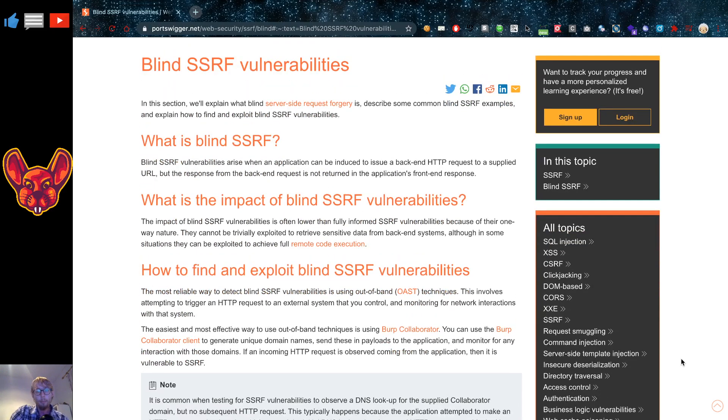As for the impact, what PortSwigger does is describe the impact of a blind SSRF as often being lower than a fully informative SSRF vulnerability. That's because you can only fire the requests but you do not get any useful information back, which makes it a lot harder to do any type of meaningful attack — so they are often rated a lot less impactful.